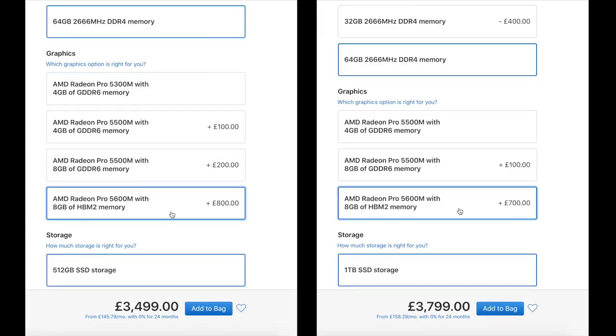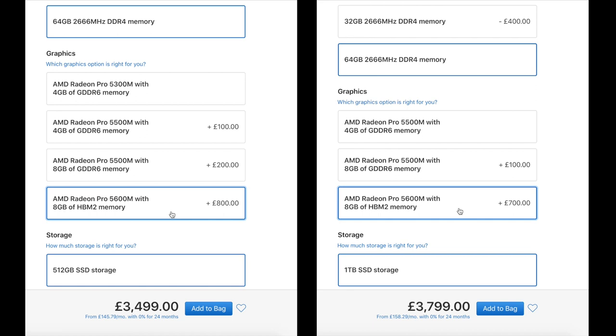Starting with pricing, this will be one of the biggest deciding factors. If you go for the base model 16-inch MacBook Pro and want to add the HBM2 graphics card, you'll pay an additional £800. On the top-spec MacBook Pro like the one I bought, it's an additional £700. That's massive compared to the £100–£200 difference for upgrading to the 5500M from the base 4GB model. This video should help you decide if it's worth the extra cost.